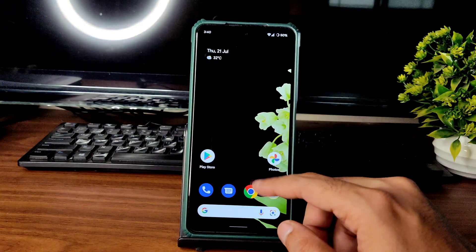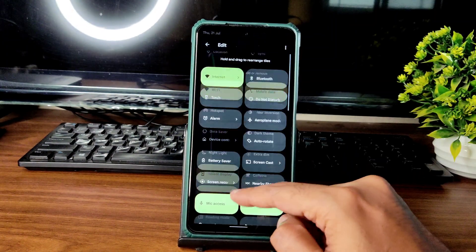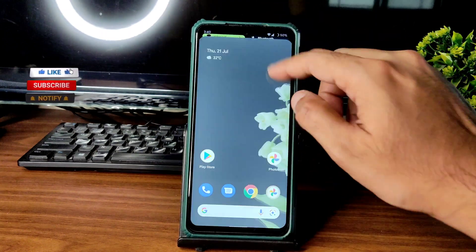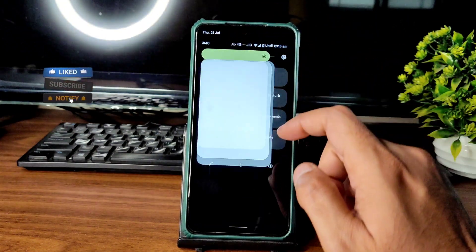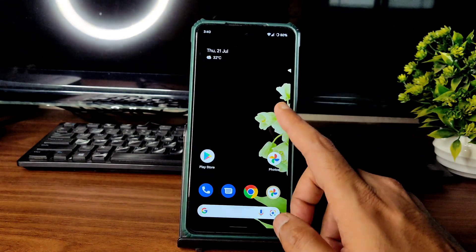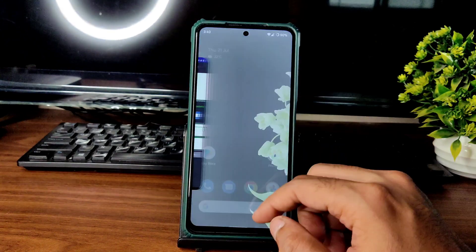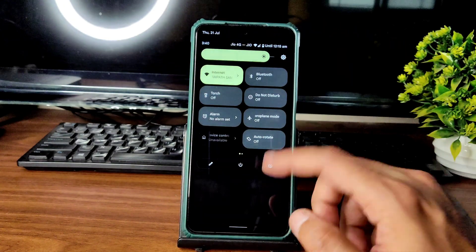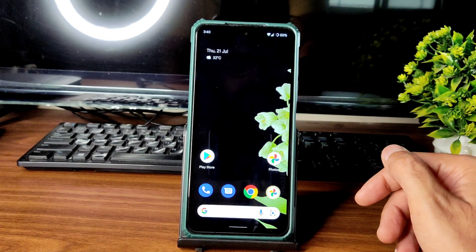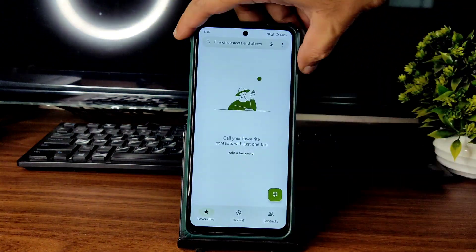This is the home screen and quick settings panel you get. In the edit sections you get these kinds of options. There is a little bit of lag in the quick settings panel — you won't notice it every time, but it is there.